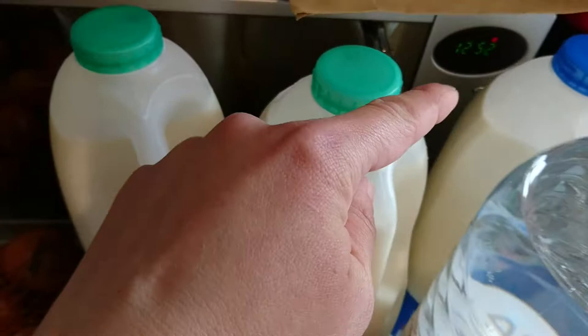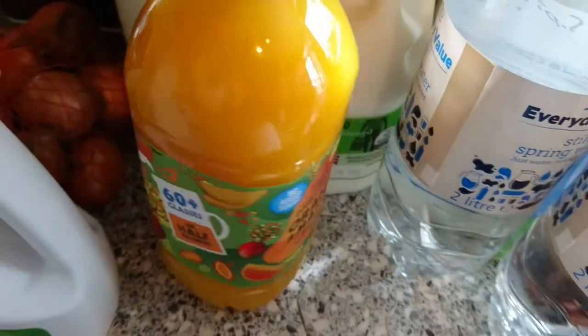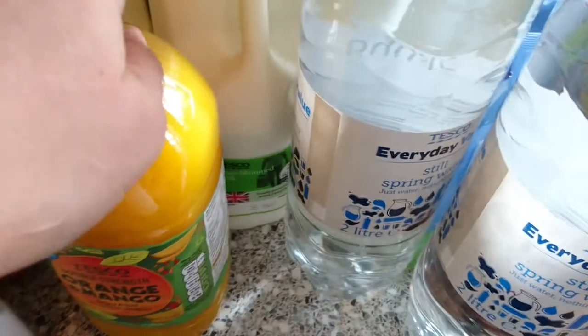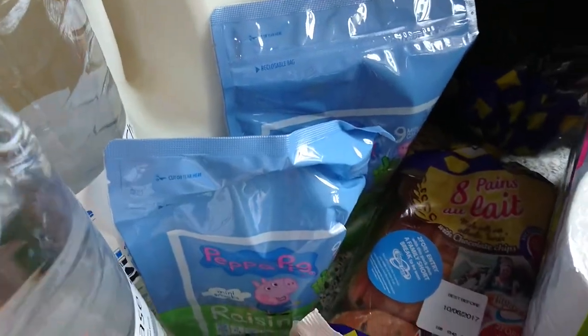Two green and one blue milk just there, orange and mango juice, two waters, and two Peppa Pig raisins.